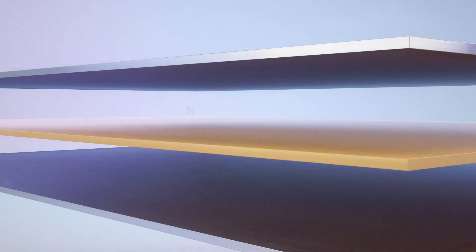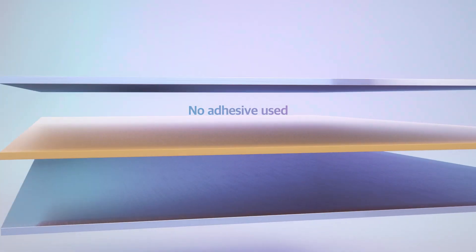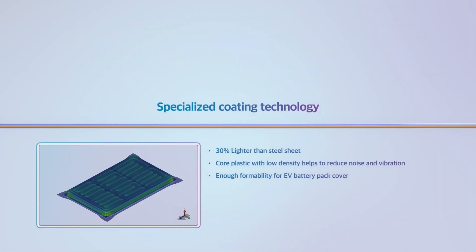Instead of using adhesives, the three layers are securely bonded using a proprietary heat coating technology developed by POSCO.